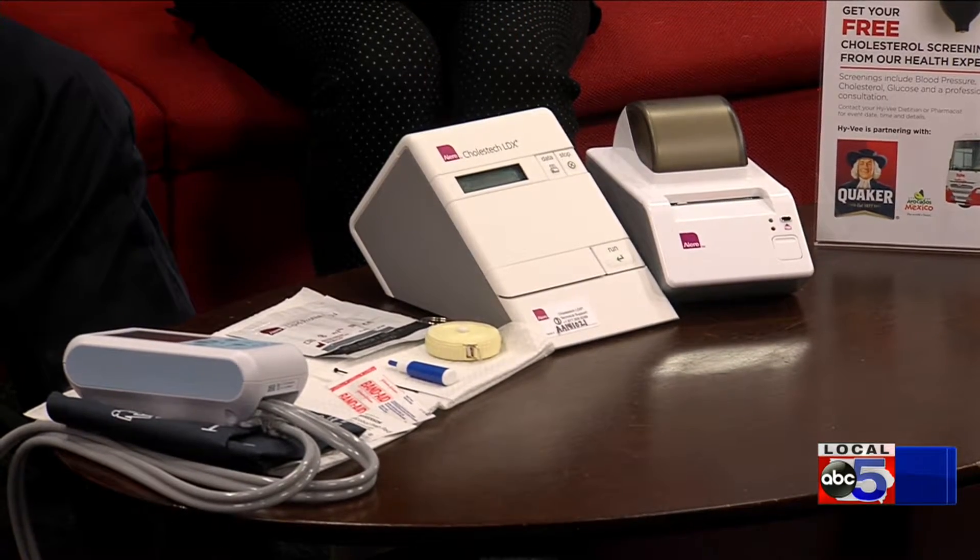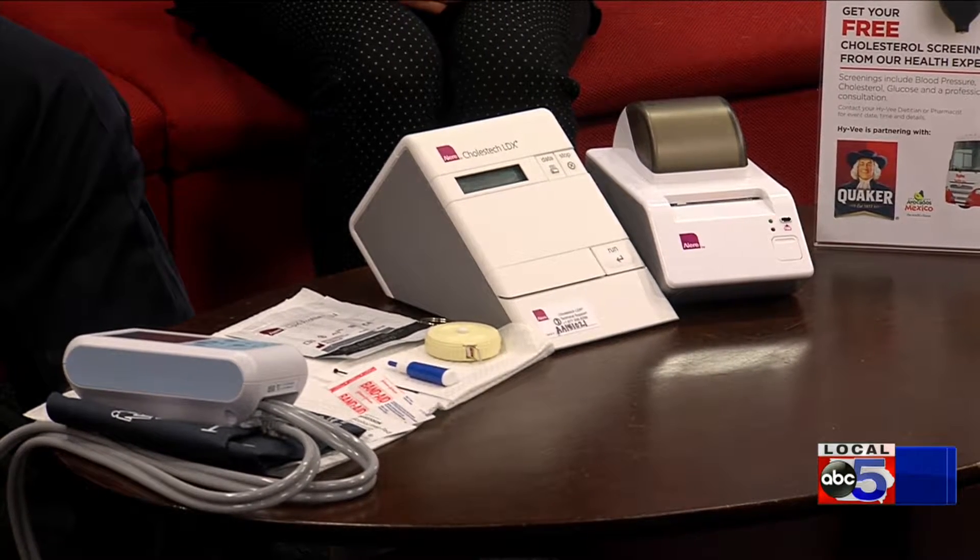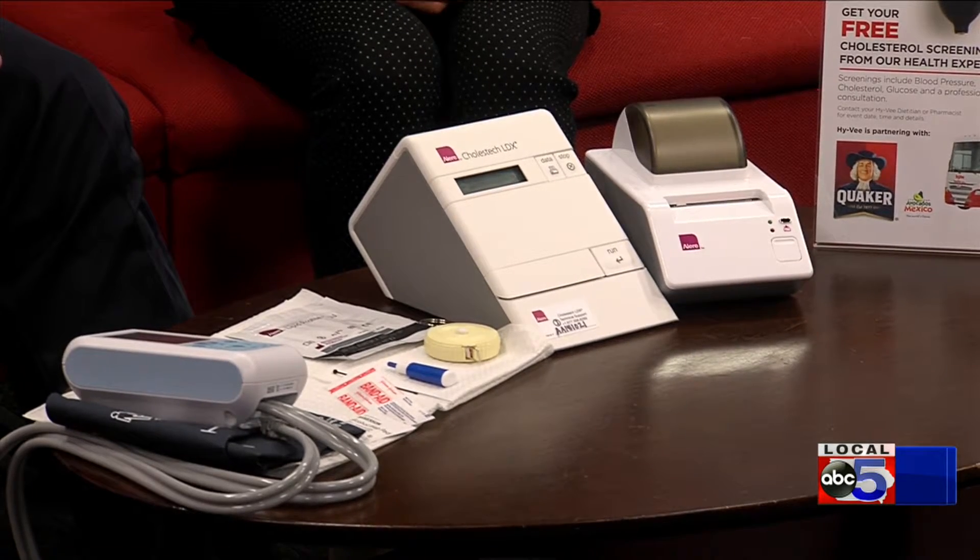Then we're able to go over your cholesterol levels, your triglycerides, your glucose levels. We also look at your body mass index, your waist and hip ratio, and your blood pressure.